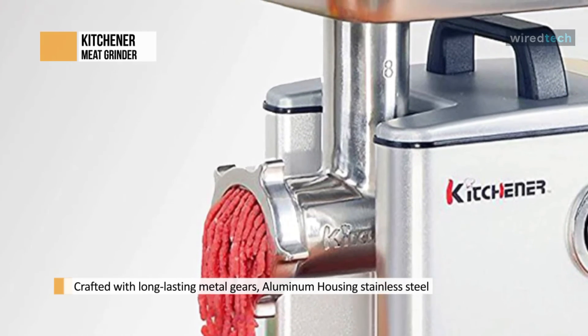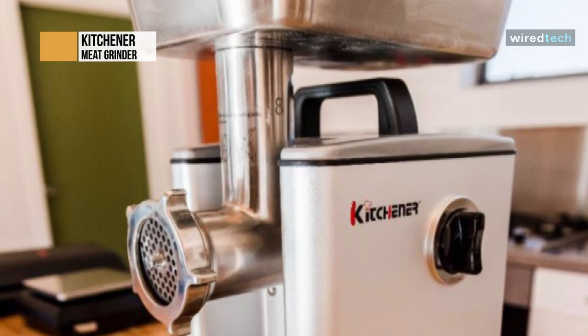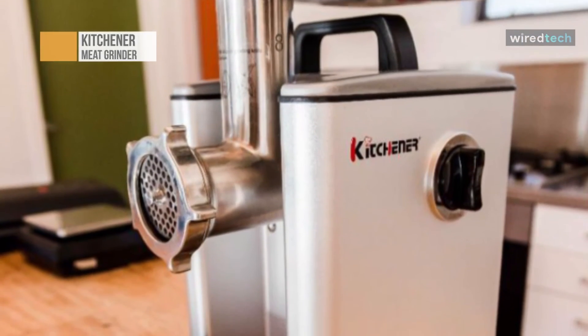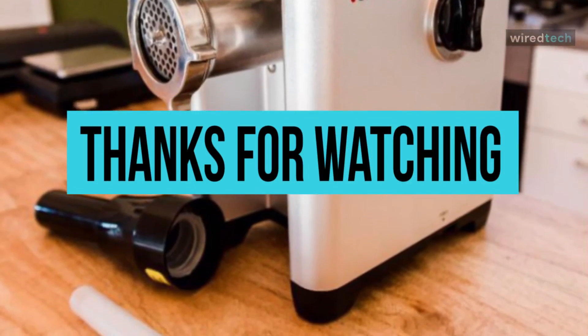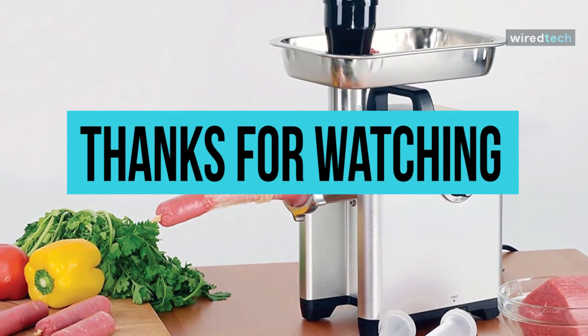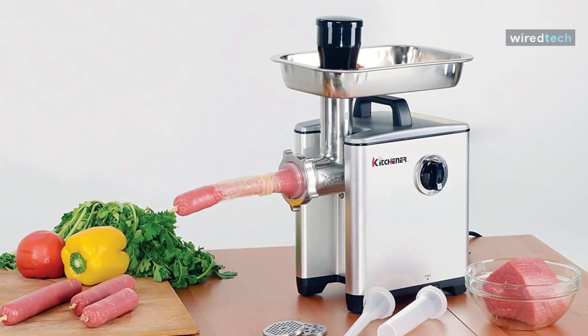Its heavy-duty SUS304 stainless steel grinder head, auger blades, and plates are all rust-proof, anti-corrosion, and meat-contact safe. A circuit breaker is also integrated into the grinder for the safety and protection of the motor. Thank you for watching — if you like this video and want to hear more from us, please subscribe to our channel and hit the bell icon to get notified of our new videos.